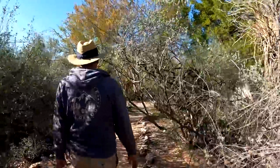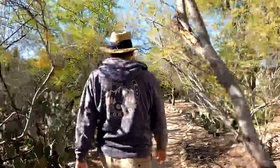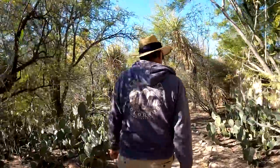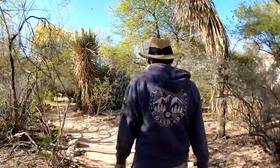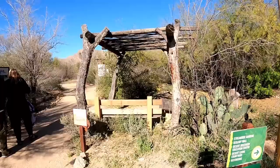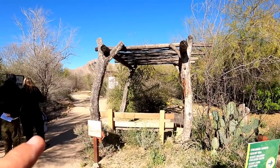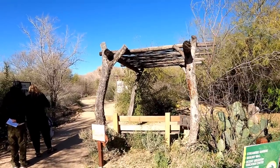This is nice in here. Look at that gazebo — made from all wood, just natural looking. That's awesome. I love that.